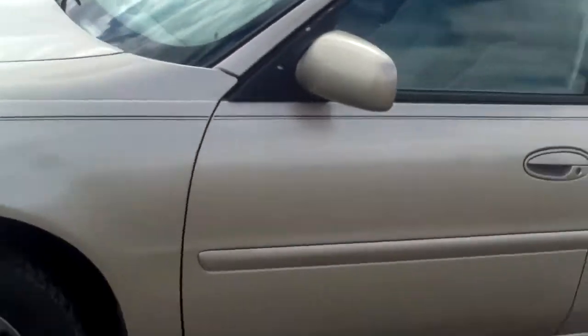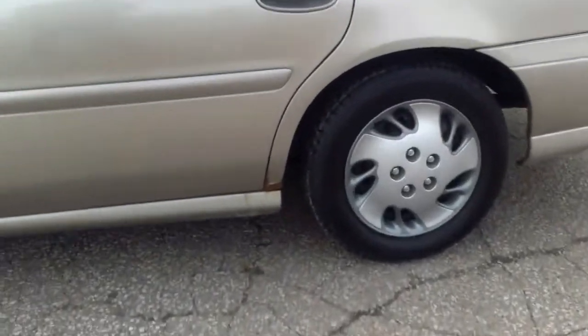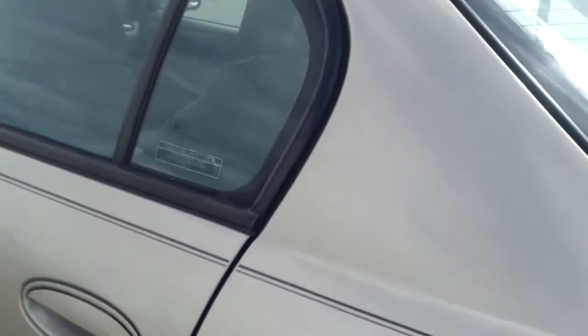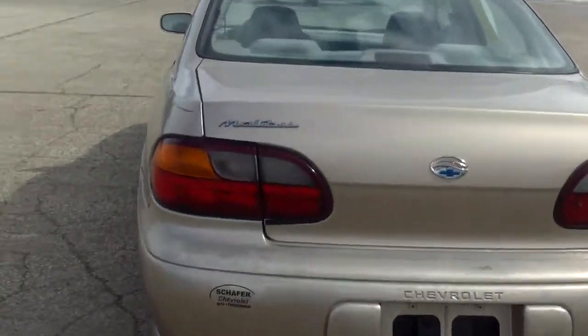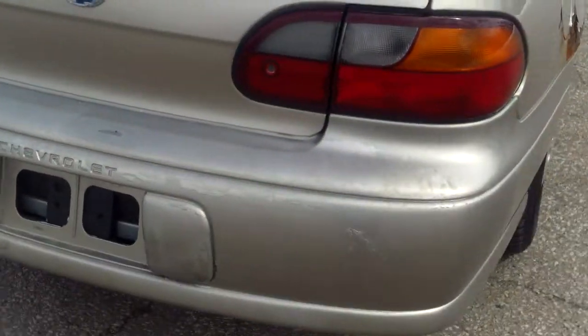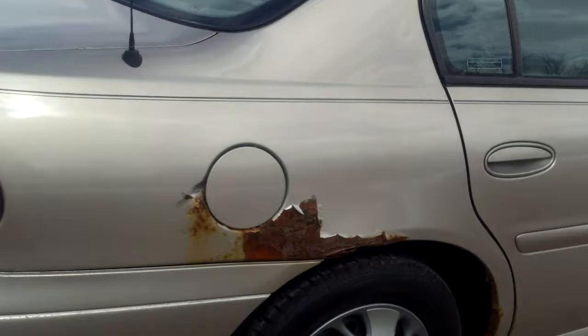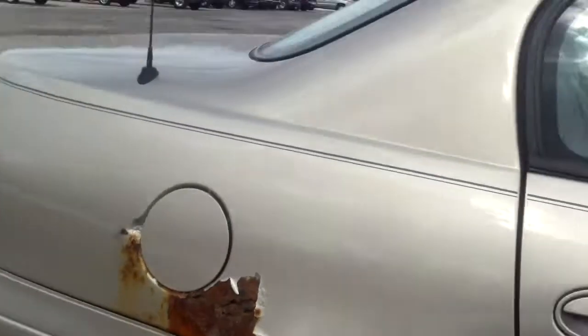There's definitely some noise when you're turning the wheel. I see a rust spot down there, and it looks like throughout the door you've got rust starting down there as well. There's definitely some paint fading back here, and you can see the rust throughout there.